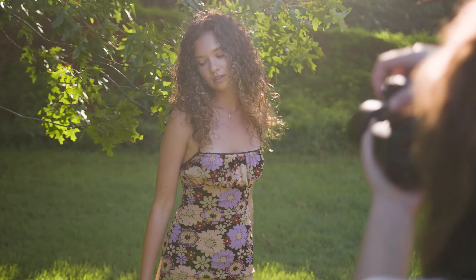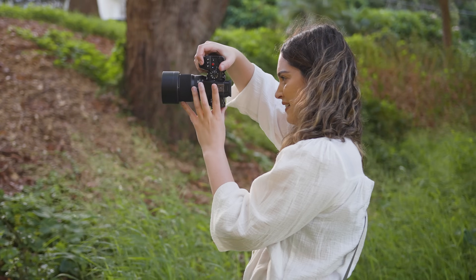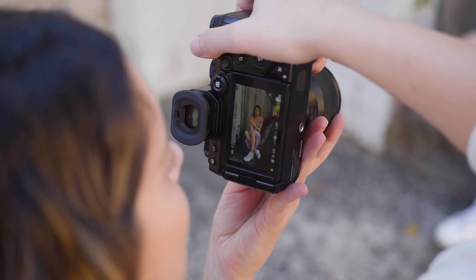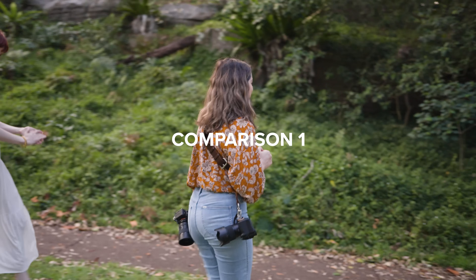I am finally back with some Lumix content on my channel, which I'm so excited for. I've done so many portrait photoshoots on the S5 II this year and just haven't had any time to edit the videos, but now I'm chaining myself to my desk so I can get this mountain of video editing done, so I have heaps of new videos coming soon. Get ready!